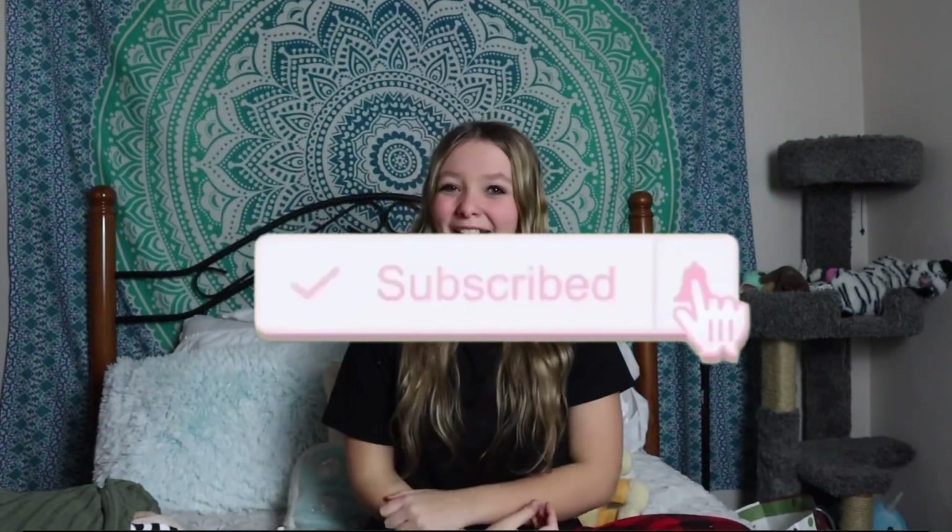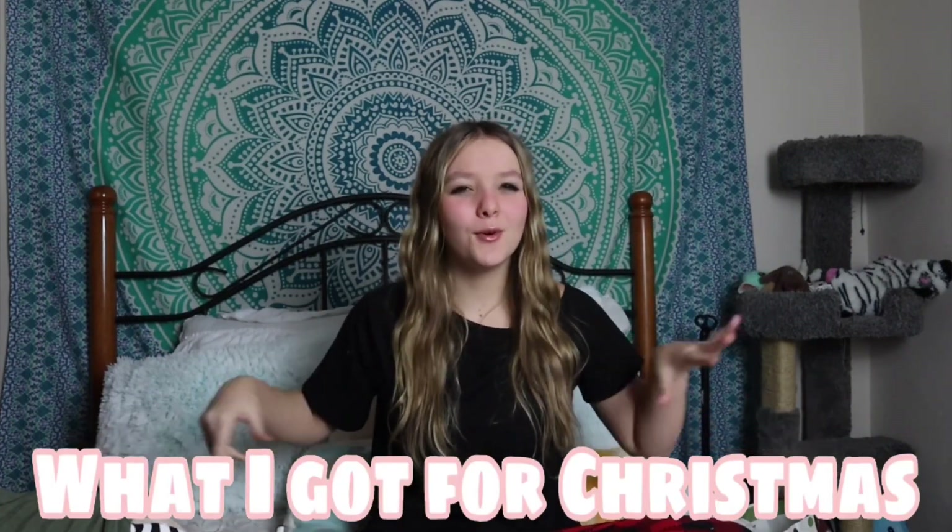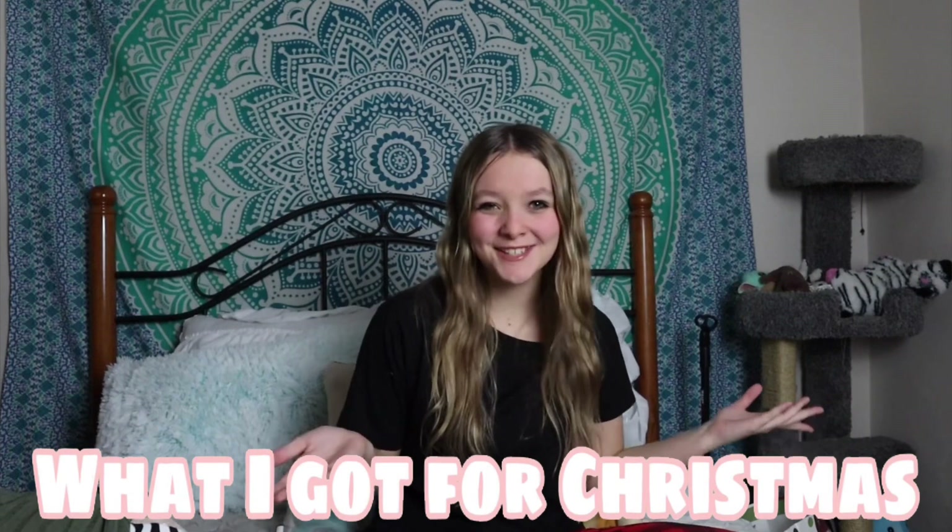What's up y'all, it's Rachel, welcome back to my channel! Today I'm doing a Christmas haul 2022. I've tried filming this video multiple times before but it never worked out.